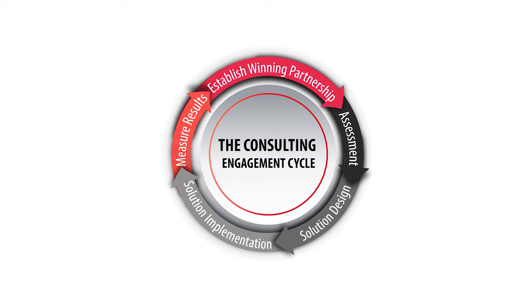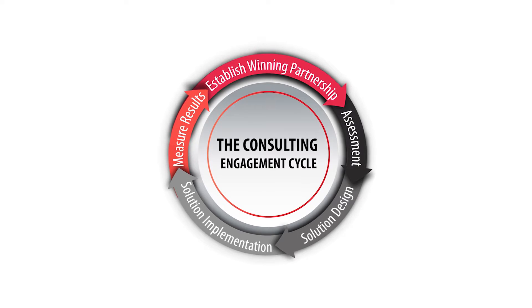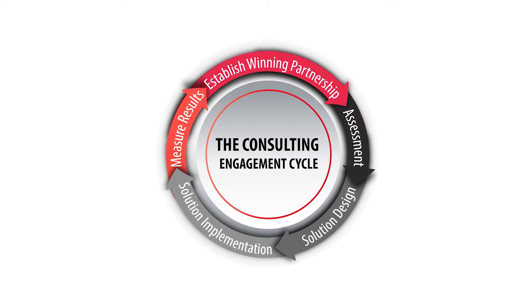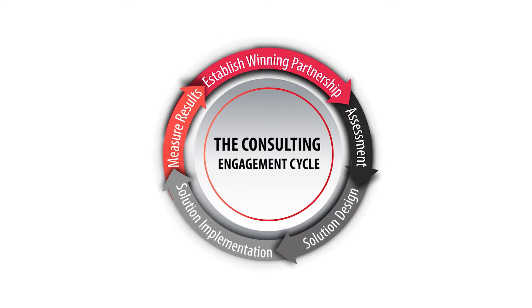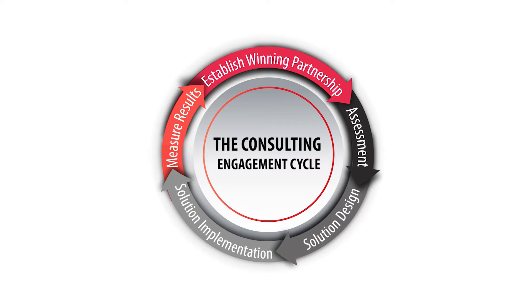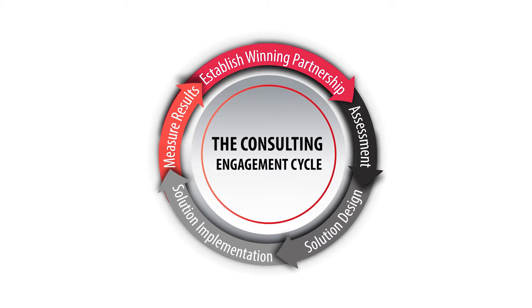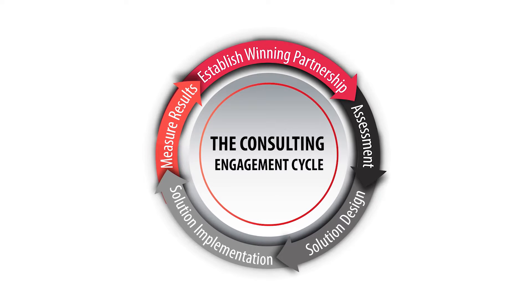The first phase is partnership setup or contracting, which I'm calling establishing winning partnerships. This phase is more than how you transform a prospect to a buyer, although that's a part of it. This phase is about creating a solid relationship before any other work gets done — it's more than writing a proposal. It's about establishing trust and creating a peer-to-peer relationship, and without it, your clients are simply not going to put your recommendations into action. Mastering partnership setup is the number one critical success factor that will enable you to close more business for more strategic projects at higher price points.